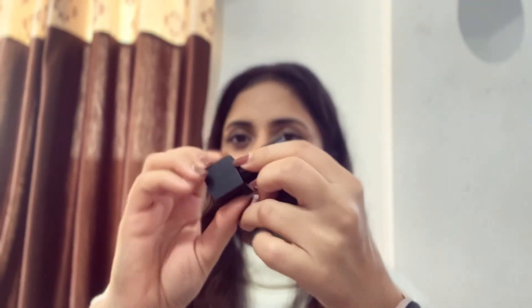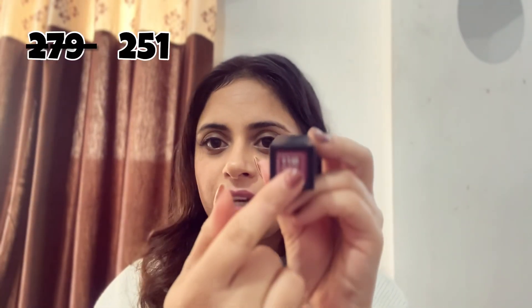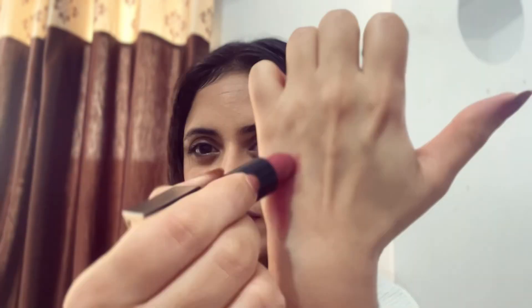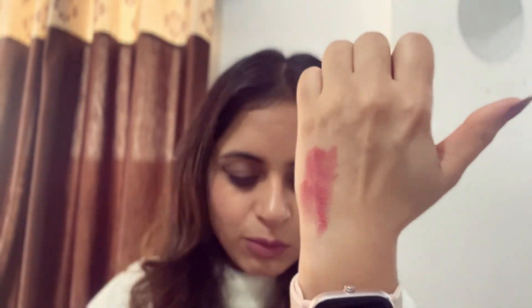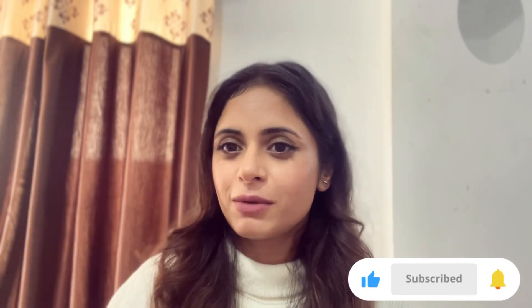The last lip product is from Nykaa in shade 11M Naughty Nude — it leans more pink-toned and looks best on fairer skin tones. It transfers easily and doesn't last very long, but the shade is beautiful. That's it for today's video — I'll put all the products in the description box. Let me know what you think about today's video!